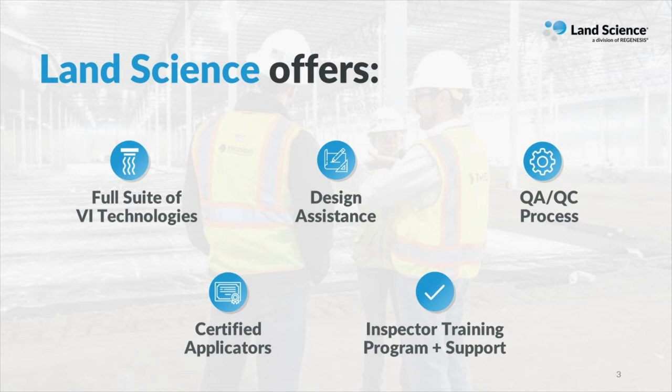In conjunction with the QA-QC procedures taken by our applicators, we also offer an inspector training program that your team can get involved in. As a certified inspector, you can offer assurance to your client that you are out on site to oversee and document the installation and that the system meets your design specifications.